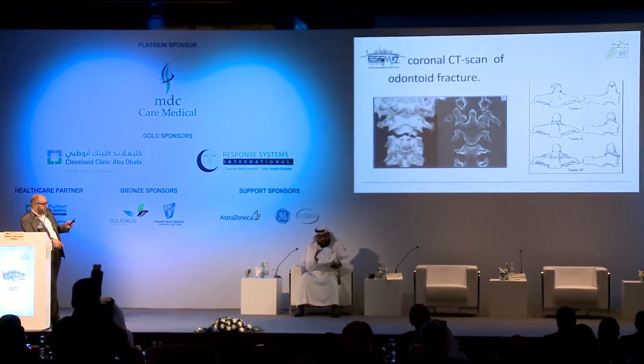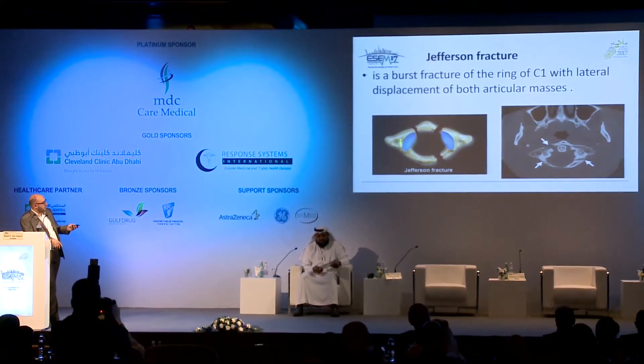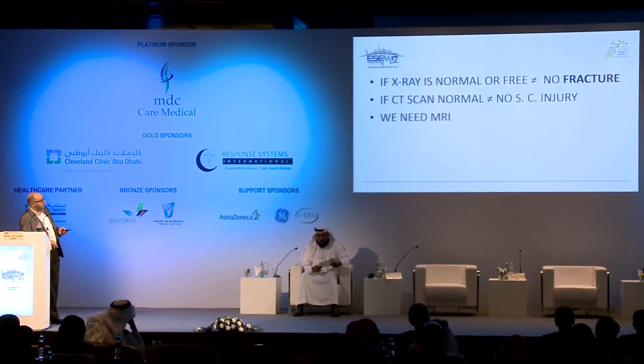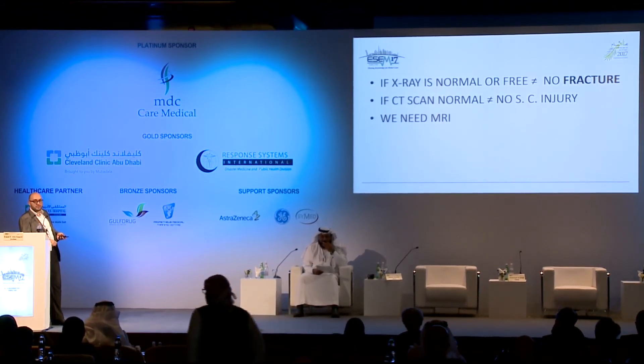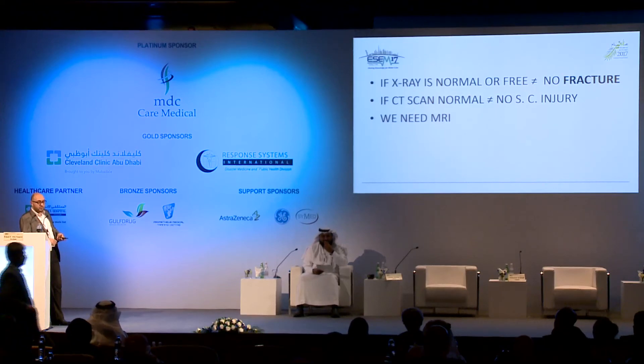Periodontal abscess can be seen. 3D reconstruction is more advanced and beneficial. The discontinuity of the ring can be seen. But if X-ray is normal, that does not mean there is no fracture — normal X-ray and no fracture are not equivalent. And if CT scan is normal, that does not mean there is no spinal cord injury. So if we order a CT scan, we will still need an MRI. Therefore: no for CT scan alone, and yes for MRI.